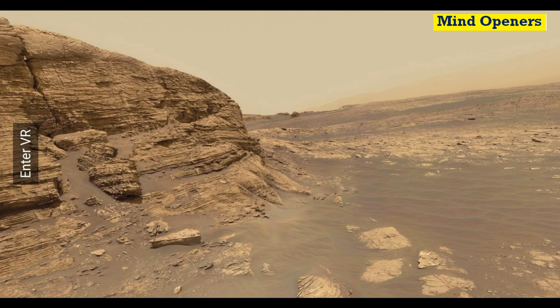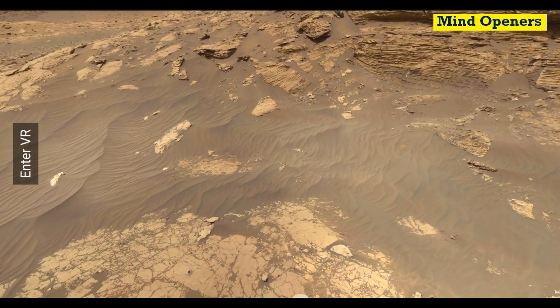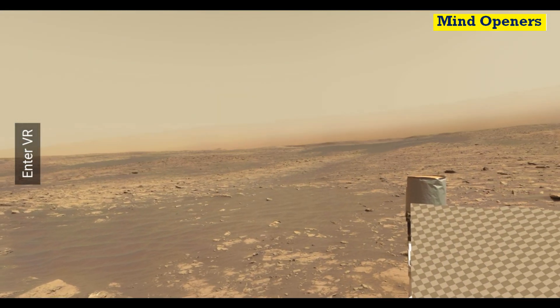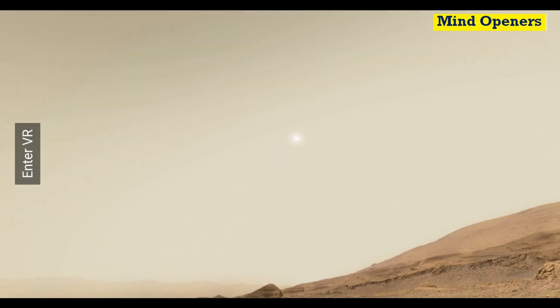You are looking at a full 360-degree view. You can also see the Sun in the Martian atmosphere. I'm zooming in now — the Sun looks small from Mars because Mars is farther from the Sun compared to Earth. Mars is the fourth planet from the Sun, while Earth is the third planet. That's why the Sun looks so small on Mars — it's fascinating.